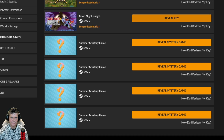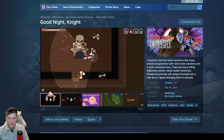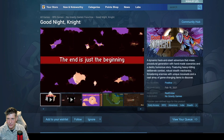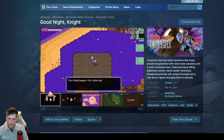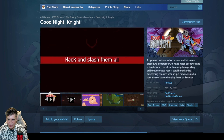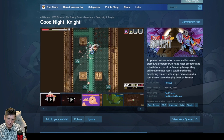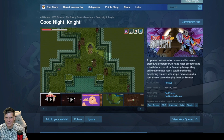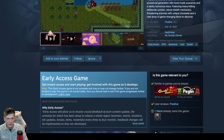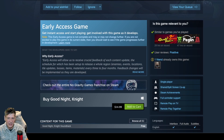Number six: Good Night Night. Don't have this one — yes! Good Night Night is a dynamic hack-and-slash adventure that mixes procedural generation with handmade scenarios and a darkly humorous story. Featuring heavy-hitting deliberate combat, robust stealth mechanics, threatening enemies with unique movesets, and a vast array of game-changing items to discover. Only sitting on 35 positive reviews, out since 2021, developed by Red Ember and published by No Gravity. This actually looks really freaking good to me — this is my kind of jam. I think this is probably going to end up being my favorite in the group. It's $14.99, currently not on sale, and it's Windows only.